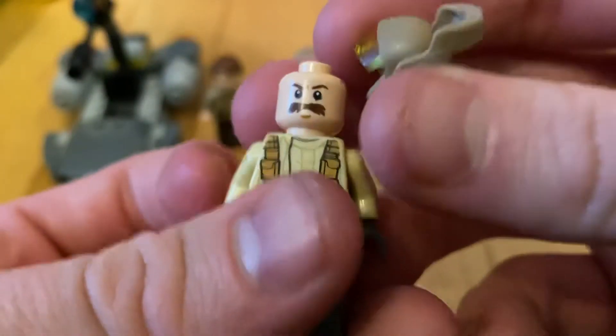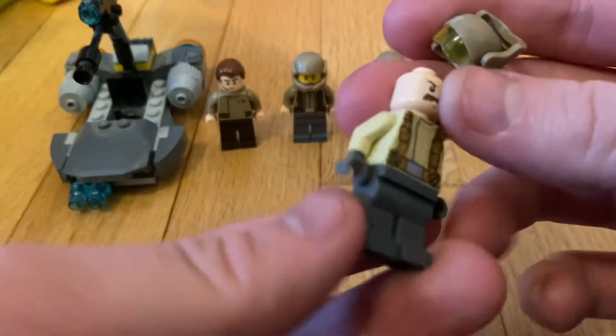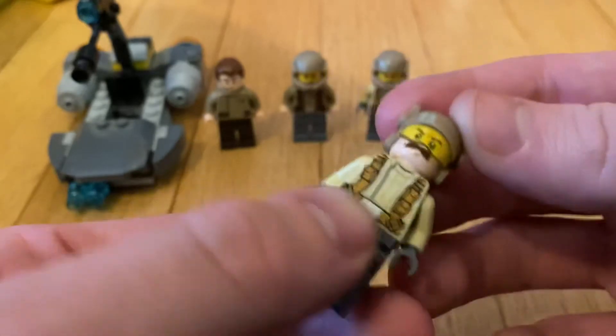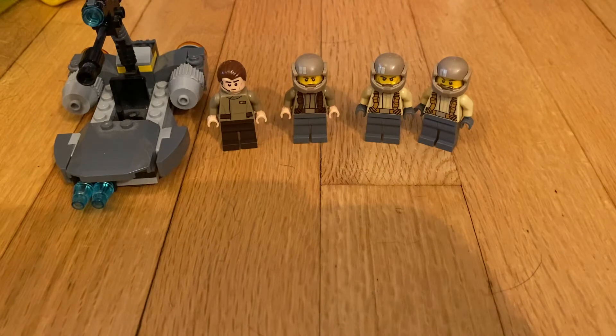The final trooper comes with a mustache and has the same torso and legs as the previous guy — nothing different besides the head. If you're looking at price nowadays, you're looking at around $25 to $35 sealed.